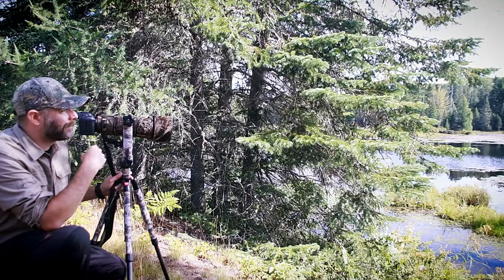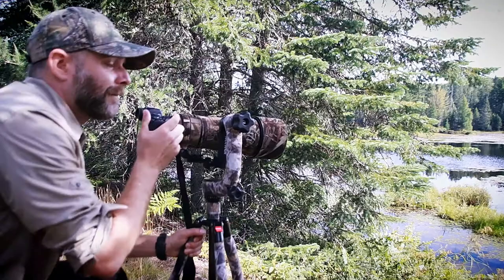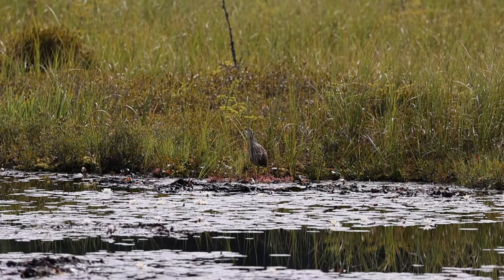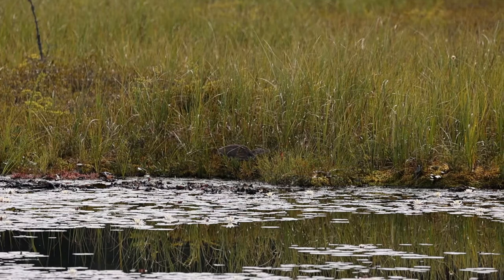Bear with me here, have some patience. Hopefully we'll get him. I can see some movement, I think he's still there. But there's some tall grass I think he's gone up into, so I don't know if we can still see him or if he's still in focus.